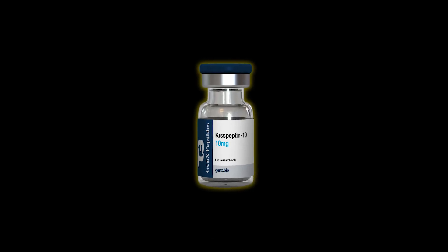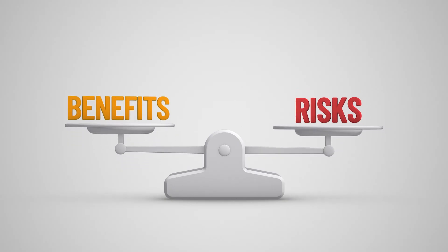Hello and welcome to this comprehensive training session on Kisspeptin, a peptide that plays a vital role in regulating reproductive health and hormonal balance. During this session, we will explore its mechanism of action, clinical applications, dosage protocols, risks, benefits, alternatives, and patient considerations.